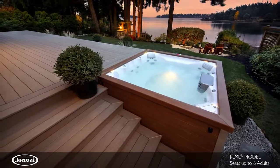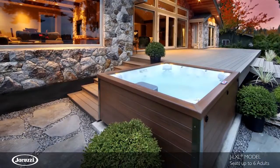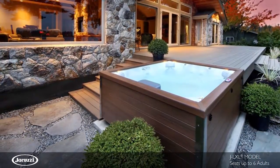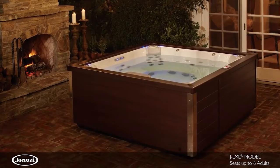The flat surface deck minimizes heat loss for energy efficiency while making it easy to get in and out of your hot tub. And although the JLXL is one of the most energy efficient models the Jacuzzi brand offers,